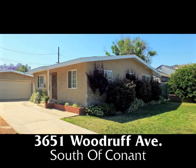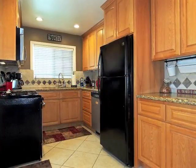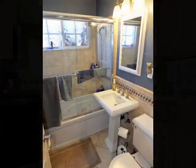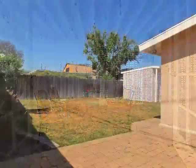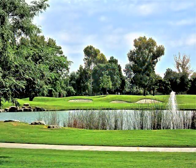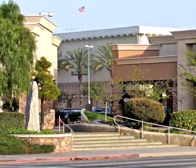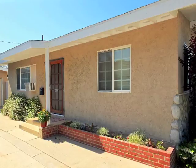3651 Woodruff Avenue, a lovely home of casual sophistication, incredible quality, amazing sun-filled serenity, only minutes from the neighborhood parks, golf courses, plus shops and restaurants in South of Conant.